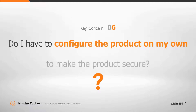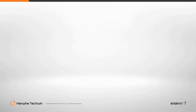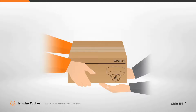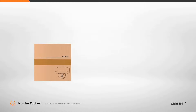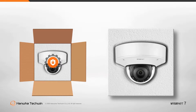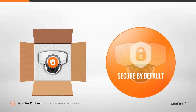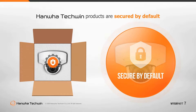Do I have to configure the product on my own to make it secure? Cybersecurity as a term is frightening to most individuals for being highly technical and requiring in-depth knowledge. If additional efforts are required to secure a device, it will not be done or not be done well. Hanwha Techwin's Wisenet 7 products are designed to work straight out of the box without any user intervention and still be usable without creating obstacles to function. Hanwha Techwin also provides documentation in the form of the Network Hardening Guide for those who wish to take security configuration even further.